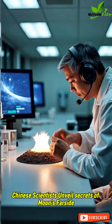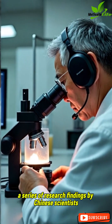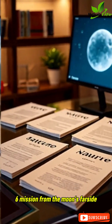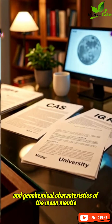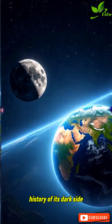Chinese scientists have unveiled secrets of the Moon's far side with Chang'e-6 samples. A series of research findings on the samples collected by the Chang'e-6 mission from the Moon's far side have unveiled the volcanic activity, ancient magnetic field, water content, and geochemical characteristics of the Moon's mantle, shedding the first light on the evolutionary history of its dark side.